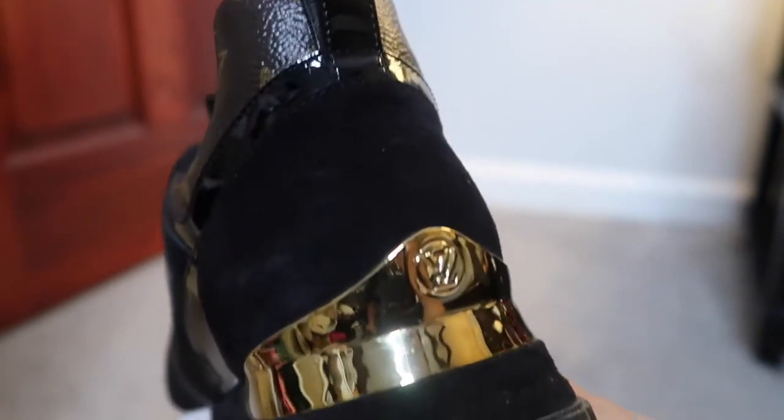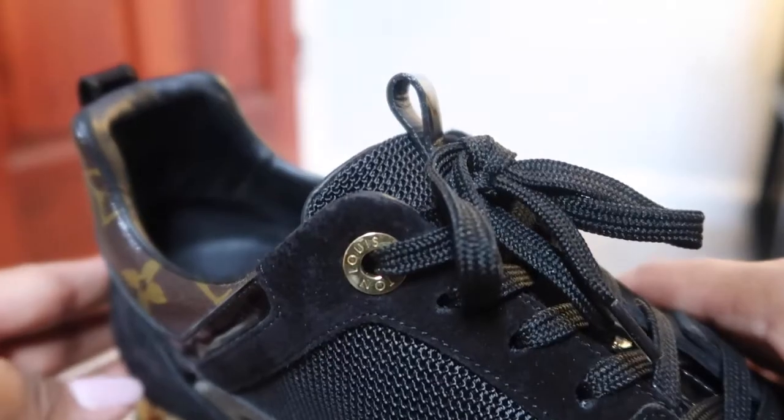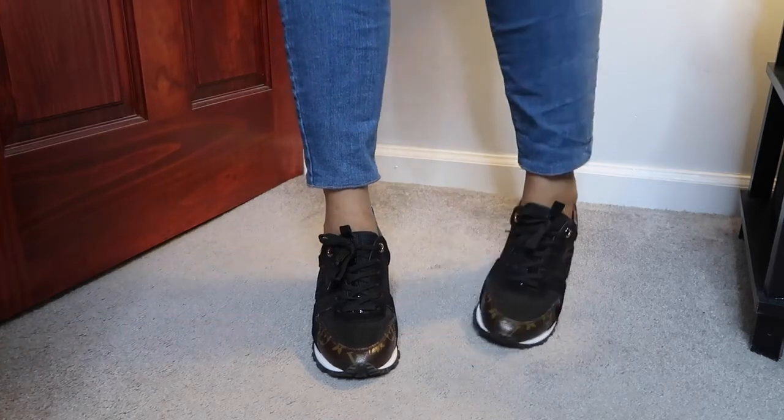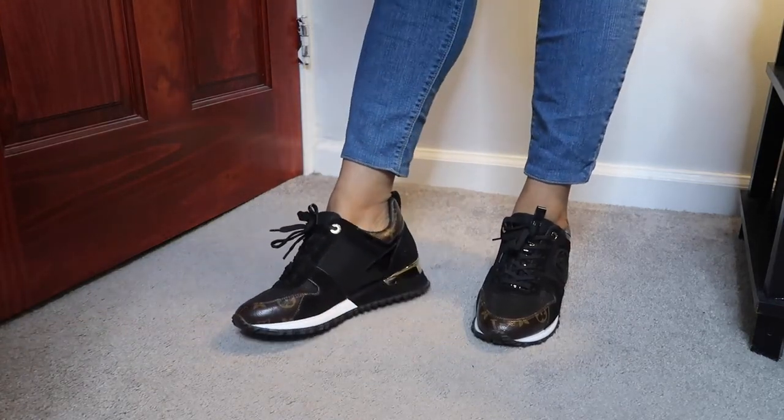The next pair are the Runaway trainers by Louis Vuitton. They have canvas on them, but they're actually quite subtle — no one really realizes what they are right away. The only blinged-out element is the gold plating in the back with the engraved Louis Vuitton logo, and engraving around the shoelaces at the top. They're so comfortable, I feel like I'm walking on clouds. I love wearing these with my LV mini backpack.